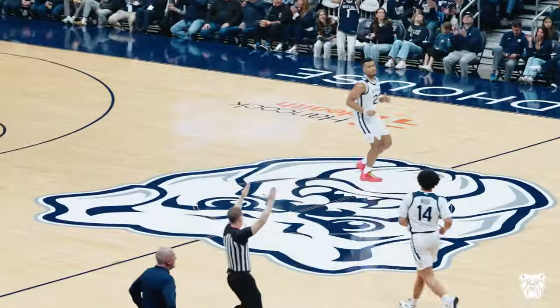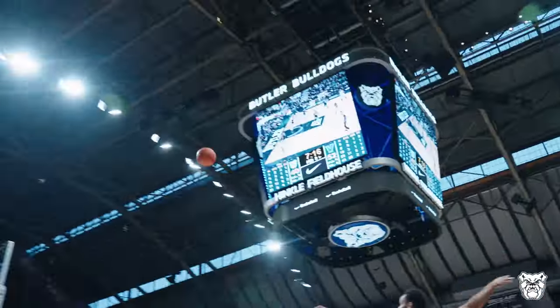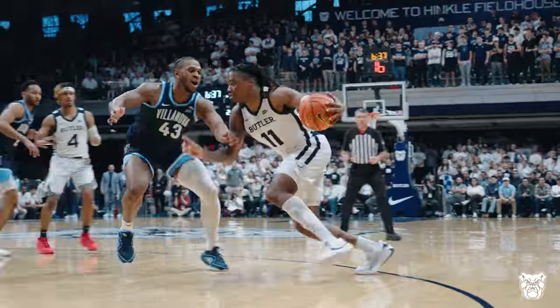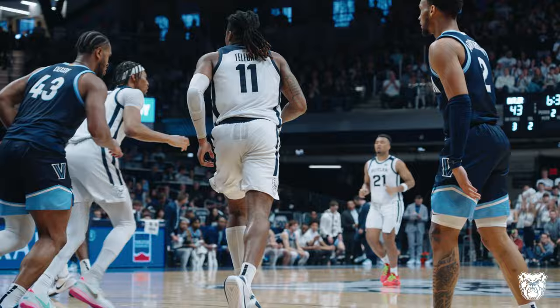Brooks, a three — not for long! Pierre answers back. Telford moves it over to DJ Davis, three in the air — three good! There's a shot, 43-44, Villanova leading. Butler with the ball, Telford underneath, knocked it in.